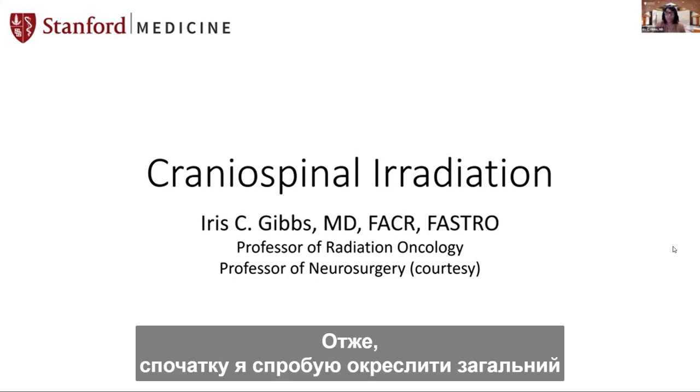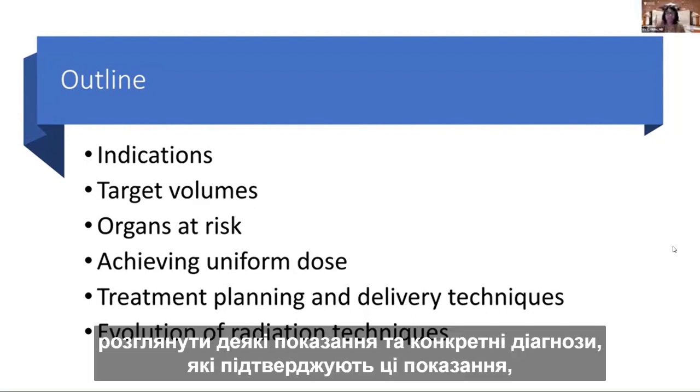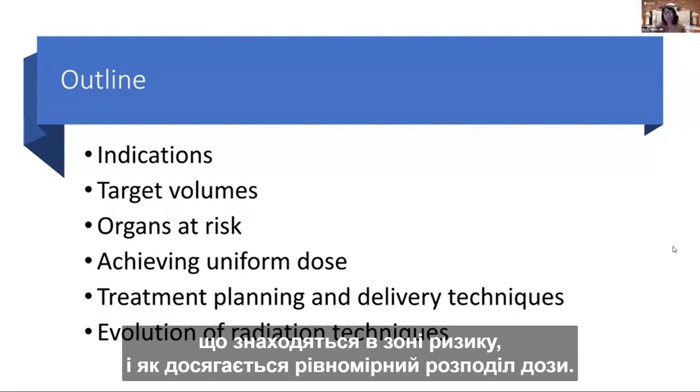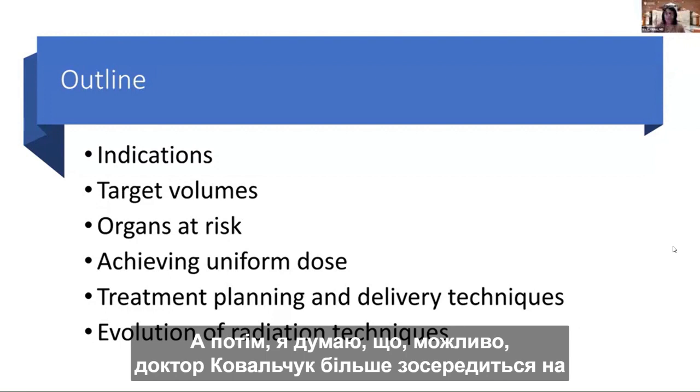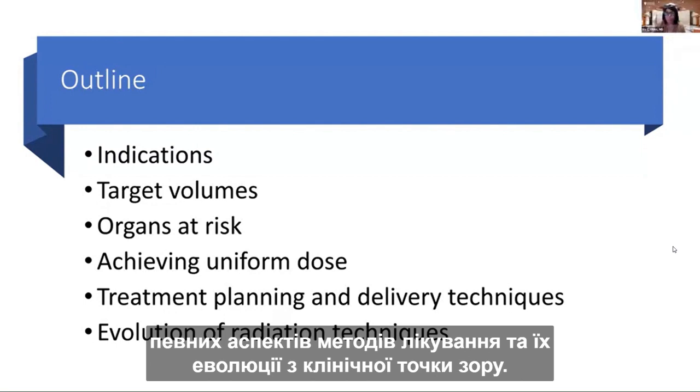In terms of a general outline, I'd like to review the indications and look at particular diagnoses that support this kind of treatment, examine differences in how we define target volumes, organs at risk, and achieving a uniform dose distribution. I will also make some emphasis on treatment techniques and their clinical evolution.